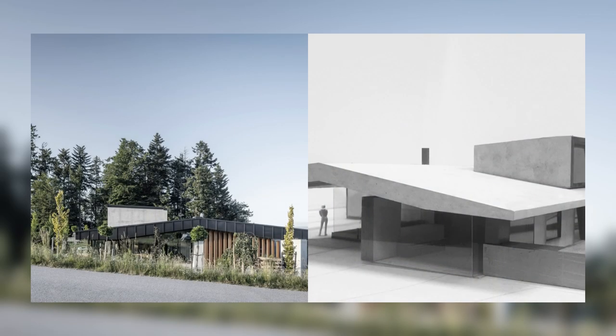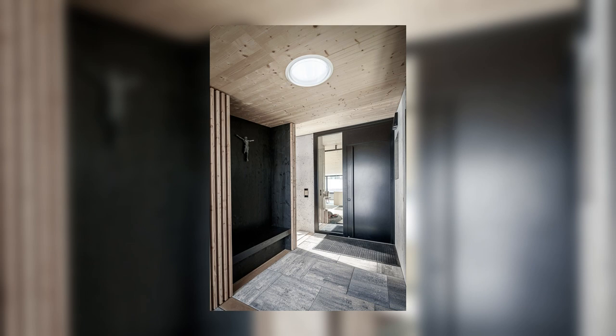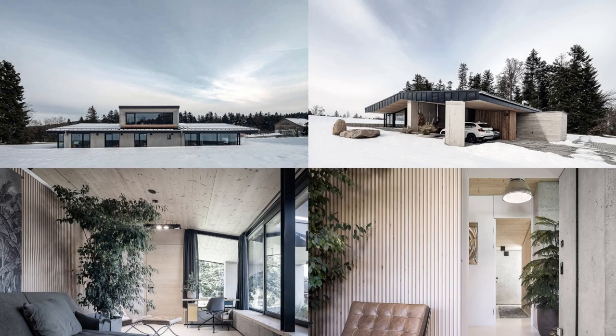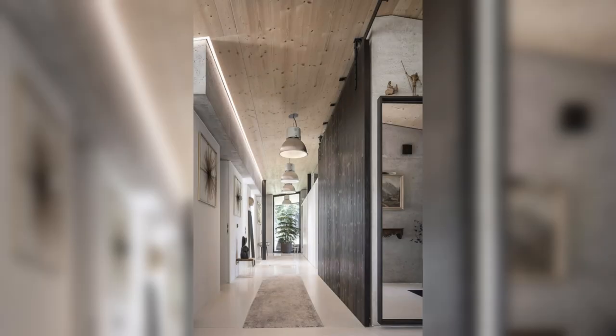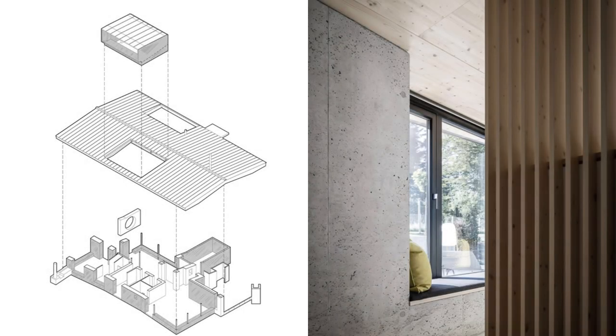The bedrooms, studio, and study rooms are allocated on the east and north sides. The Vagobel, a cubic dormer with expansive glazing, frames the sunset on the horizon, providing a breathtaking view of the landscape. As a cozy family lounge, it offers a sublime retreat where nature and the forest take center stage.